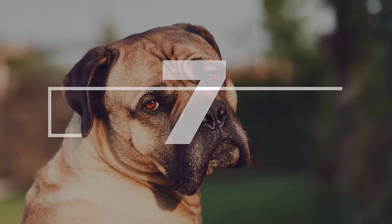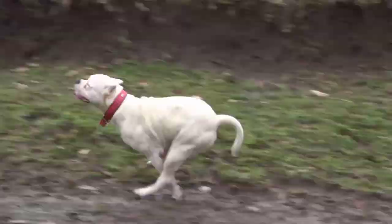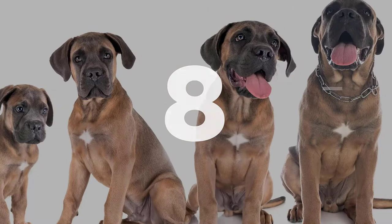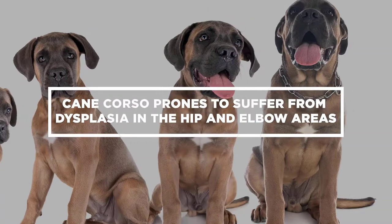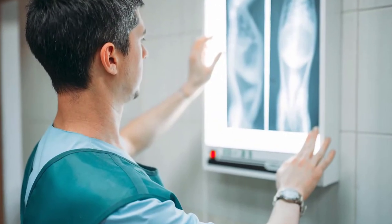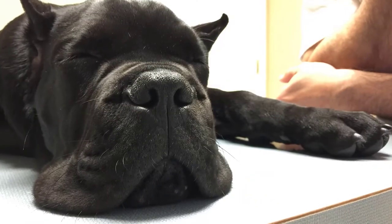Number 7: The versatile dog has a life expectancy between 10 and 12 years. Number 8: Due to their large size, the breed is prone to suffer from dysplasia in the hip and elbow areas. Other health concerns involve the teeth, which demand care to prevent periodontal afflictions.